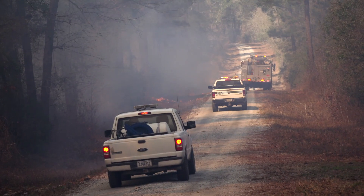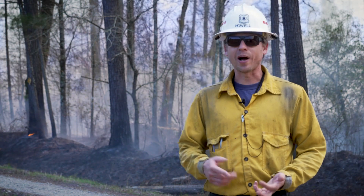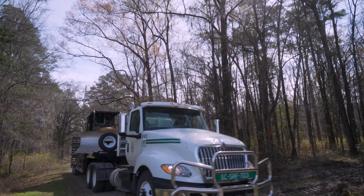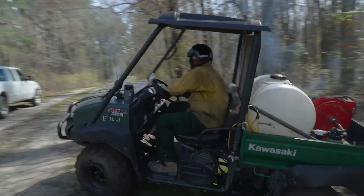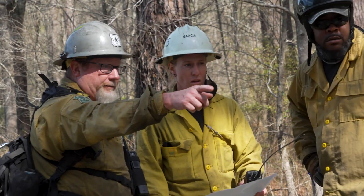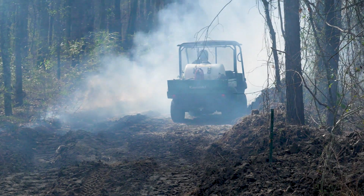We're actually fighting the fire instead of lighting the fire. What makes our fires different than a wildfire is we are able to bring the fire to the ecosystem on our terms and we're able to come up with a plan, versus when we have a wildfire and the fire kind of dictates what we have to do.